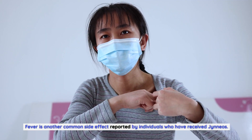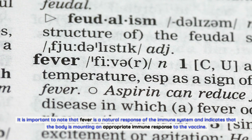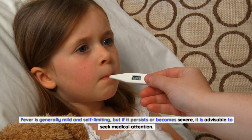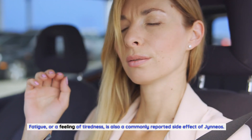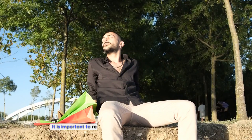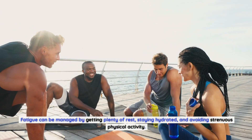Fever is another common side effect reported by individuals who have received Gineos. It is a natural response of the immune system and indicates that the body is mounting an appropriate immune response to the vaccine. Fever is generally mild and self-limiting, but if it persists or becomes severe, it is advisable to seek medical attention. Fatigue, or a feeling of tiredness, is also a commonly reported side effect of Gineos. This can occur after receiving the vaccine and may last for a few days. Fatigue can be managed by getting plenty of rest, staying hydrated, and avoiding strenuous physical activity.